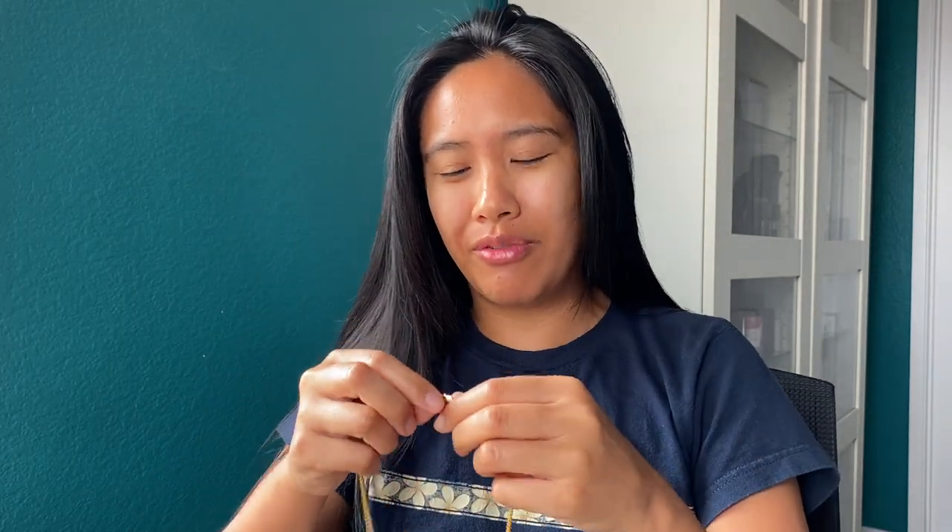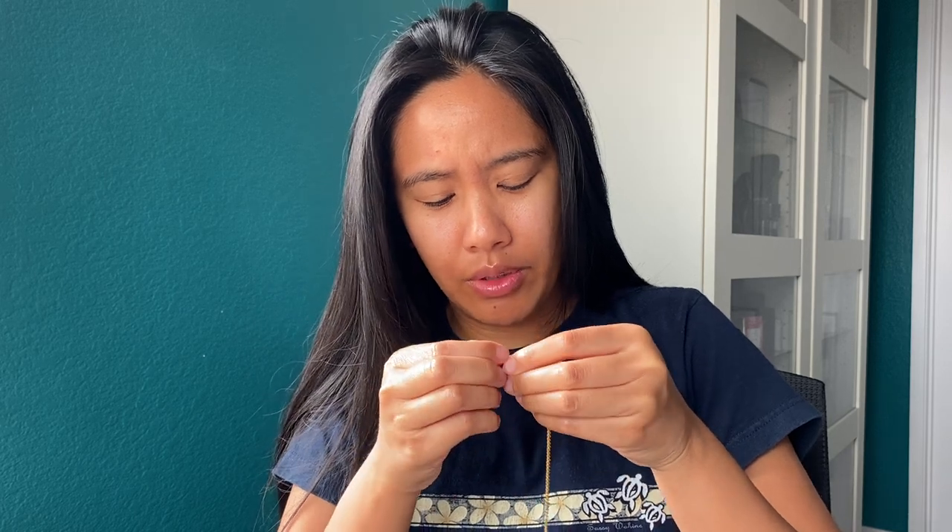I'm going to weigh out my pieces so y'all know the weight. The pendant and chain at 16 inches comes to 21 grams — honestly a pretty good weight. The chain by itself is 14.1 grams, which is honestly pretty sturdy.